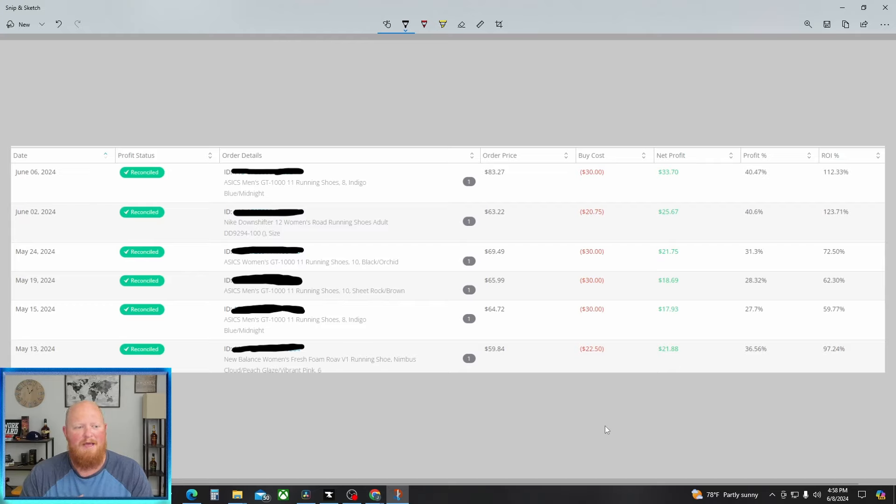This is a screenshot from my Inventory Lab showing six of my last sales of shoes. All of these were purchased from Kohl's, sent in to Amazon FBA, and then re-sold. So this is why I say consider shoes — despite the high return and high overhead, look at the margins. We've got a couple of A6s, a New Balance, and a Nike. Profit margins: $33.70, $25.67, $21.75, $18.69 — all above 50% profit margin. Some are really, really good, like 112% profit margin. Spend $30 and you're going to profit $33. That's amazing.